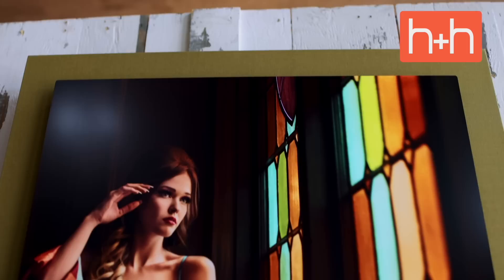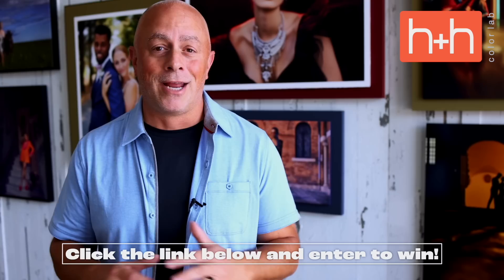Today's giveaway from H&H Color Lab is their Fine Art Edge print, available in fine art, metal, or canvas, ranging from 8x8 to 30x40 in size. It's a product the host personally has at home. To enter to win, click the link in the description and head to the website — every week someone wins the featured H&H product.